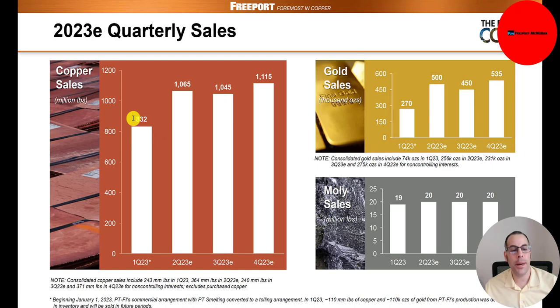Here's their copper sales estimates for this year. They did 830 million pounds in Q1 and project 1 billion in Q2 and Q3, then 1.1 billion in Q4. For gold, they only did 270,000 ounces in Q1, but expect around 500,000 ounces in each of Q2, Q3, and Q4. For molybdenum, they expect 20 million pounds each of the next three quarters.